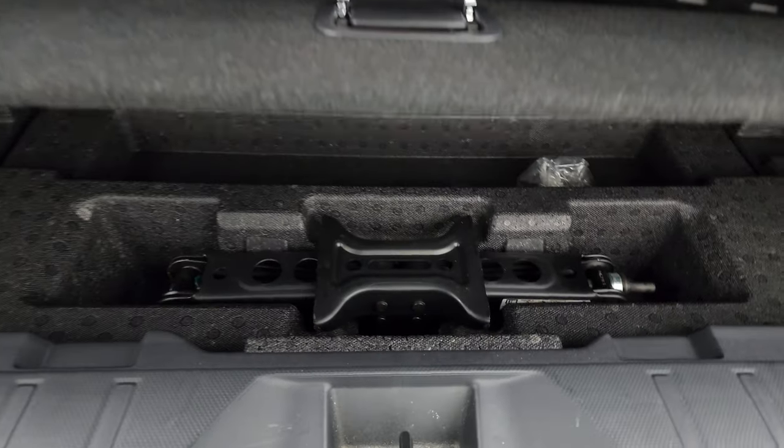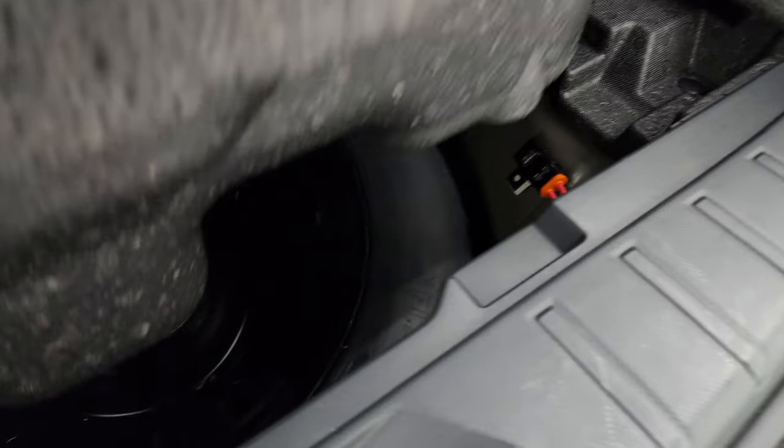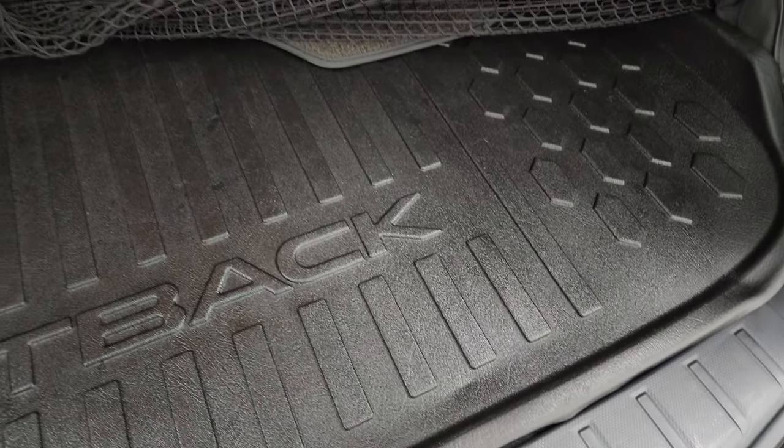And underneath here you get your jack and tools, and a spare tire. So that's pretty nice to have that.